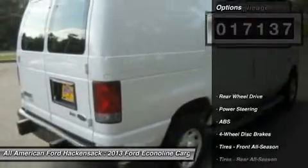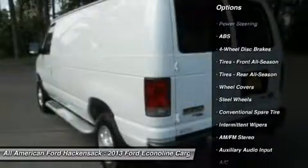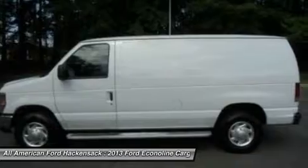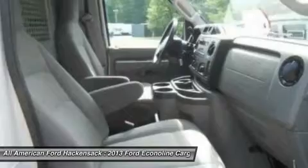Here are some of this vehicle's great options: stability control, traction control, anti-lock braking system, air conditioning, driver airbag, adjustable steering wheel, power steering, four-wheel disc brakes, AM FM stereo radio, and passenger airbag.